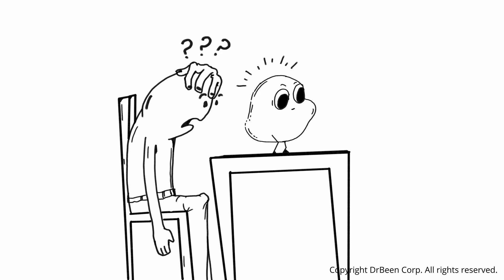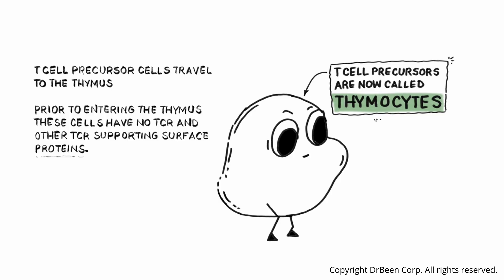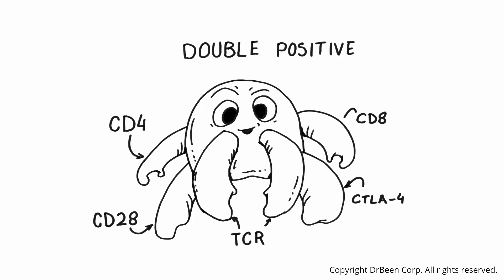Once they enter the cortex of the thymus, they are known as thymocytes. They receive biochemical signals from thymic epithelial cells, triggering them to start expressing CD4 and CD8 and components of the T-cell receptor on their surface. At this stage, thymocytes express both CD4 and CD8 molecules — which is why they are called double positive thymocytes. They also express a developing T-cell receptor, or TCR. With CD4, CD8, and TCR now present, the cell can test whether it recognizes peptides displayed on MHC class 1 or class 2 molecules. Co-stimulatory molecules such as CD28 are also now expressed.